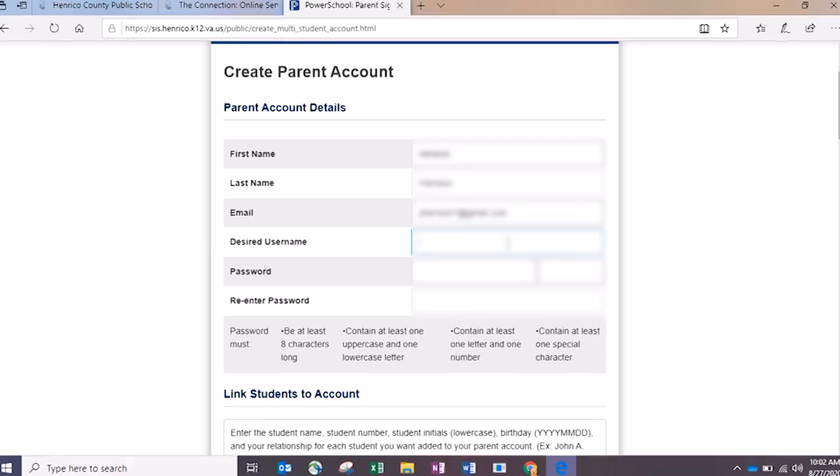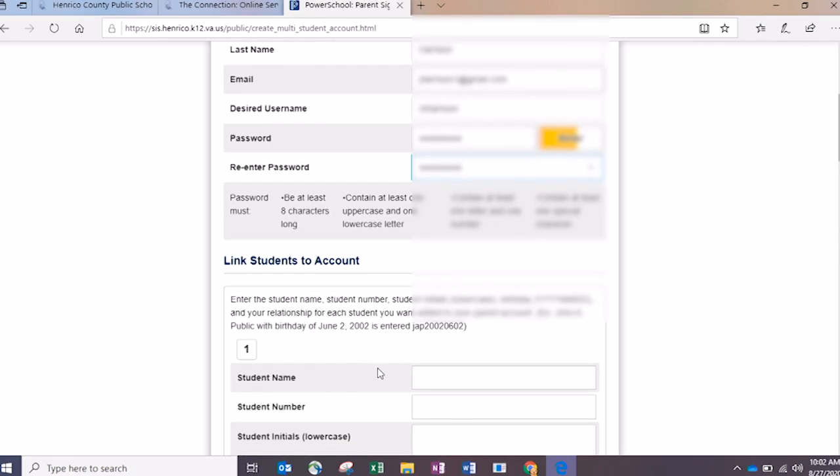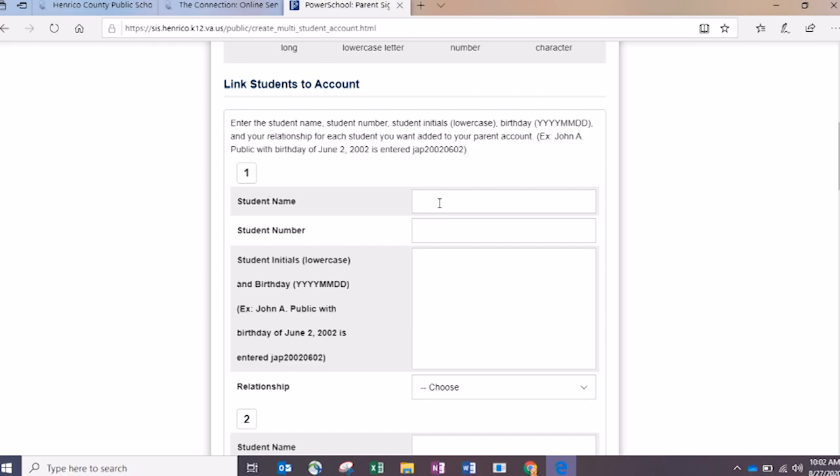Then enter a username and your password in the next field. Once you've done that, you're ready to enter your student's specific information. You're going to put in their entire name — first name, middle name, last name — all in one field. The next field is where you put in their student number. For the record, that's my fifth grader who is donating his identity for the greater good — we appreciate that very much.